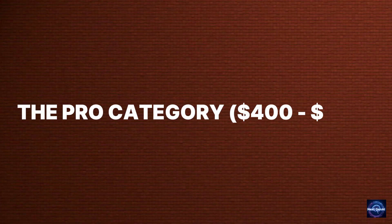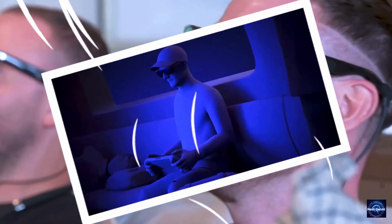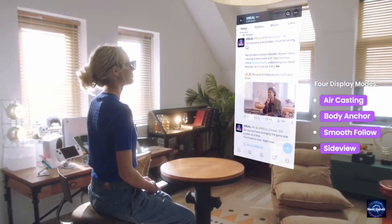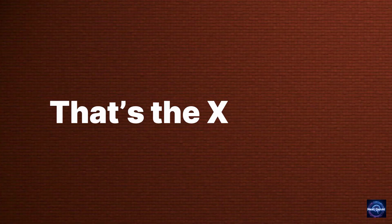The Pro category: $400 to $600. Now we're talking high-end visuals. At $449, we have the X-Real One. This was the first pair I ever tested, and the Bose-tuned audio still blows me away. But the real reason to buy the X-Real One is the X-One chip — it allows you to shrink the screen and pin it in a corner. Imagine cooking while watching a YouTube video that's pinned to your wall in 3D space. That's the X-One magic.